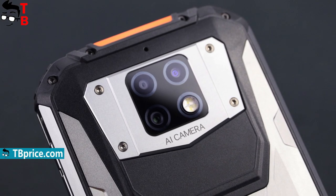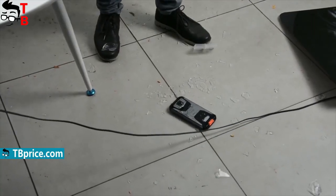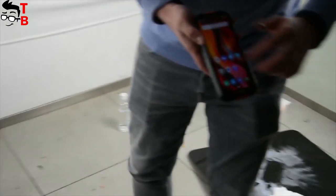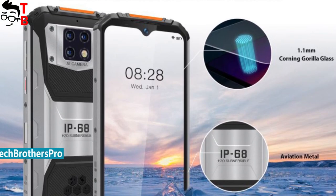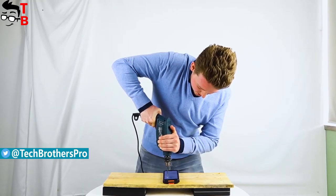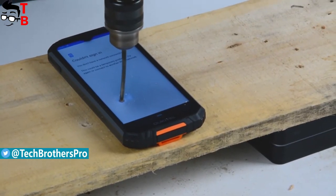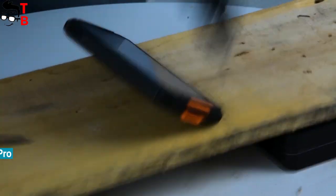The Alkitel WP6 has a triple camera on the back. I hope that it is not fake like it was on the Alkitel WP5. The new smartphone is more than two times more expensive than the previous phone, so it can have a good camera. We will talk about the camera a little later. The Alkitel WP6 is a rugged phone, so it has a waterproof, dustproof and shockproof case.